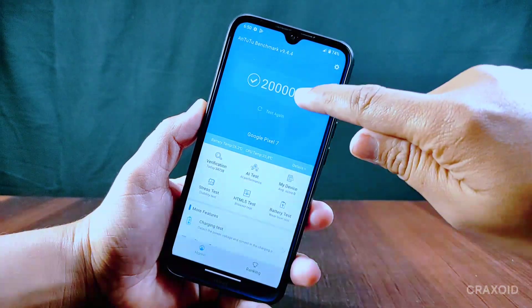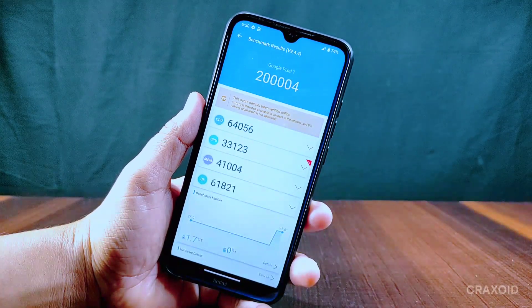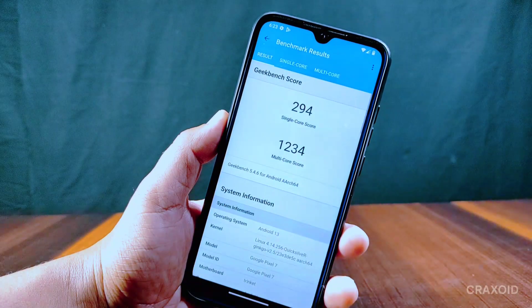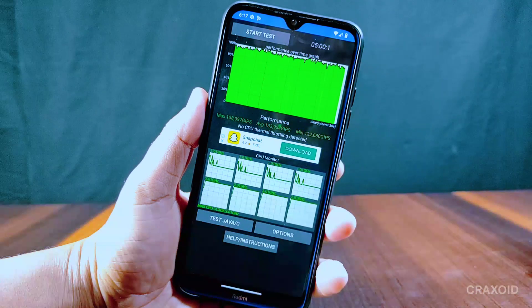This ROM gives an AnTuTu benchmark score of 2 lakh, which is a pretty good score compared to its stock MIUI ROM. You can see the Geekbench score on the screen — for single core the score is 294. For CPU throttling, you can see the test result on the screen: no CPU thermal throttling was detected while testing for five minutes.